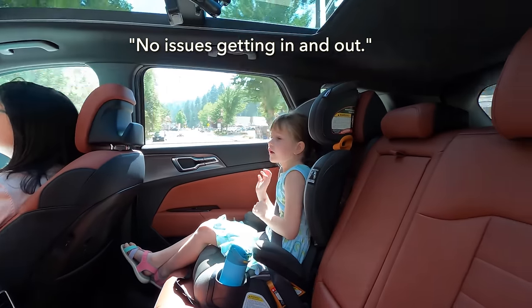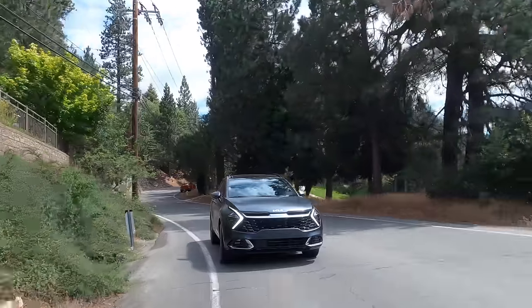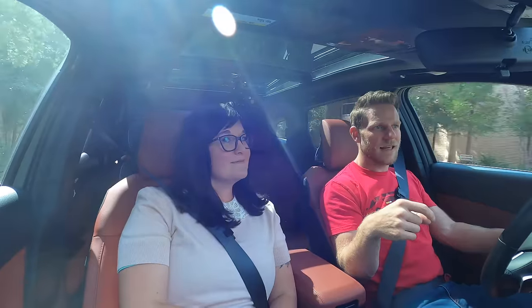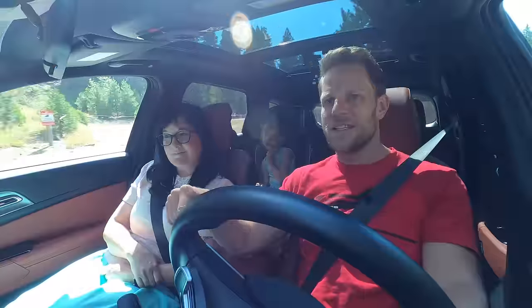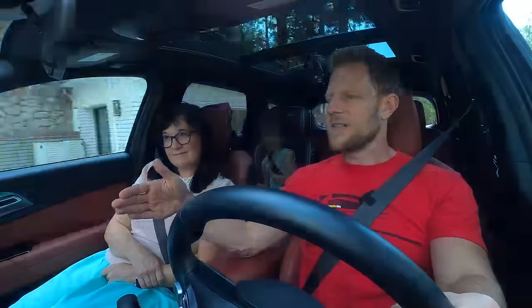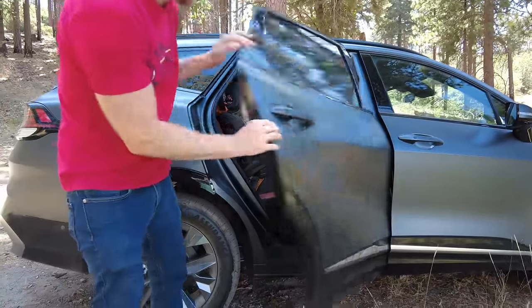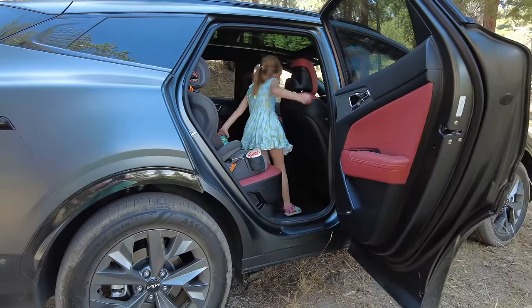No issues getting in and out. One other detail that's really cool: we live in a mountain community where we'll have snow and mud in winter. That stuff collects on the lower portion of cars. What's great about the Sportage's design is that the doors cover the sills. So the doors get covered in mud and snow, but when you open the door the sill is clean — your pants don't get covered in mud.